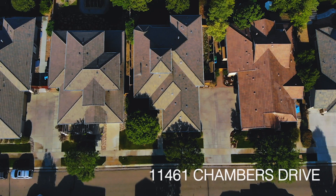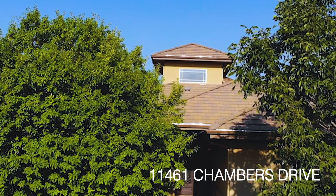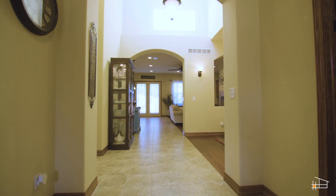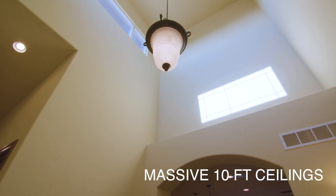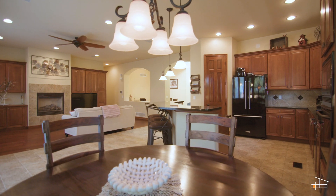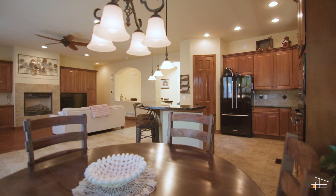This stunning ranch property is filled with upgrades, options, and style. Welcome to Chambers Drive. Let's have a look. The atrium floods the home with natural light that spills into the large open concept floor plan.